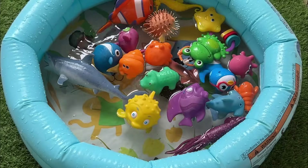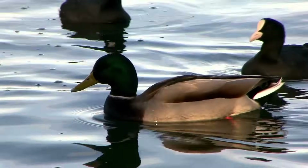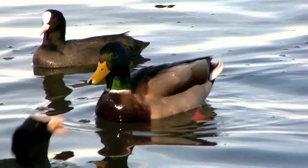They have a diverse diet, including plants, insects, and small fish. Ducks communicate with quacking sounds and have complex mating behaviors.